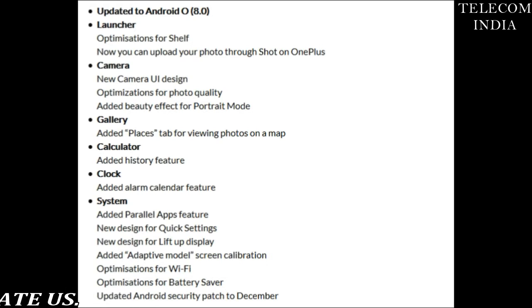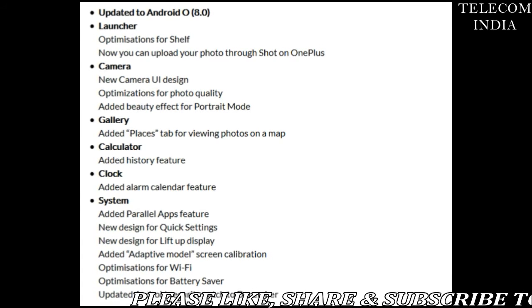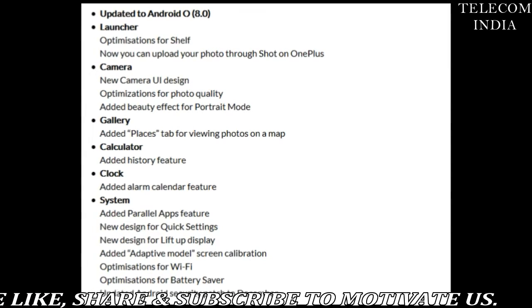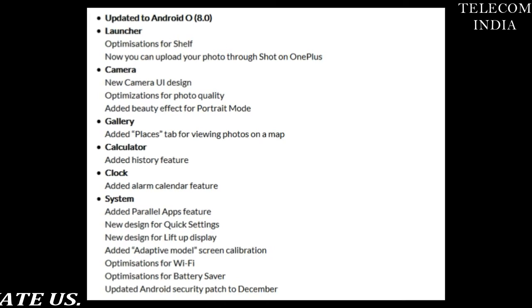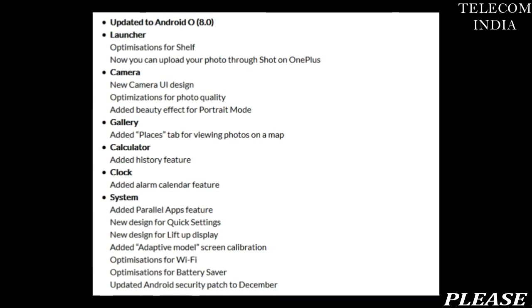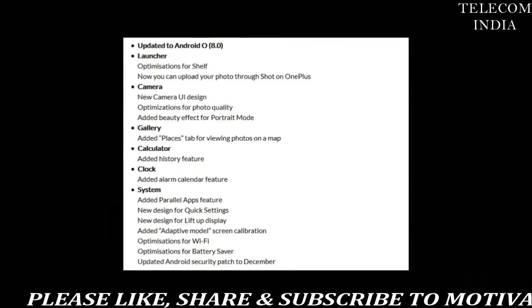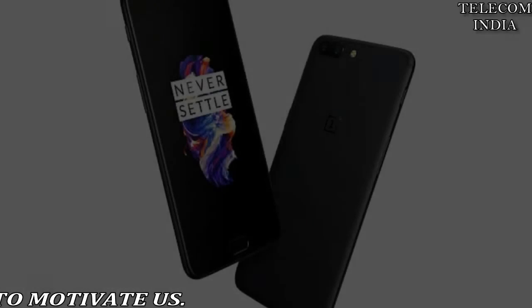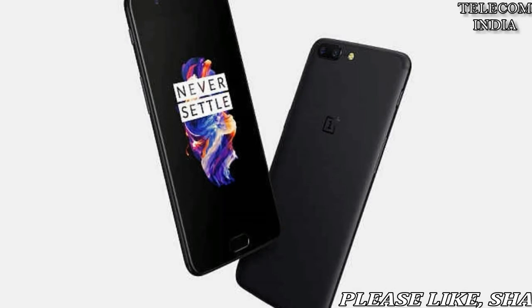As you can see, OnePlus has included all the stock Oreo features such as revamped design for quick settings and smart text selection. Some of the features present on the OnePlus 5T, such as parallel apps, new camera UI, etc., are also made available to the OnePlus 5 with this update. Furthermore, the OxygenOS 5.0 update for the OnePlus 5 comes with December 2017 security patches installed.